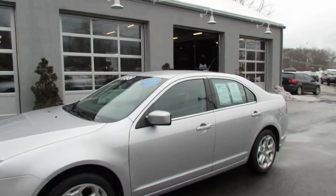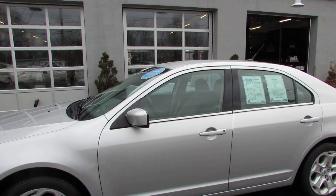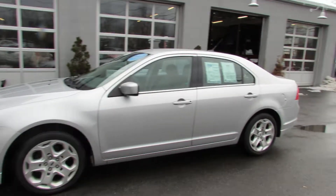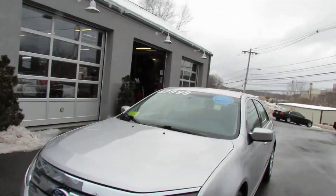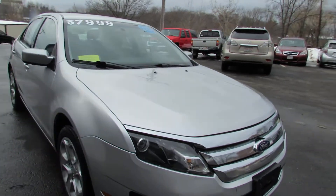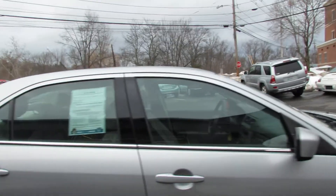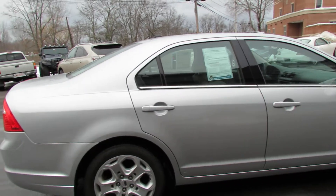Today I'm showing you a 2011 Ford Fusion — sorry for the noise, we've got some hard workers in there servicing up some vehicles. It's got 92,000 miles, it's very clean, it's got nice chrome accents around, and it really feels like a more expensive car than you're driving.